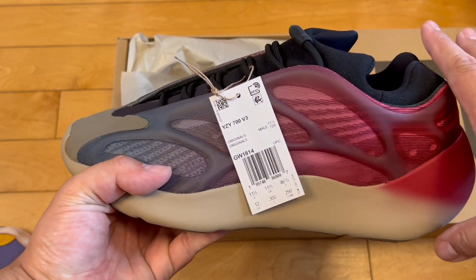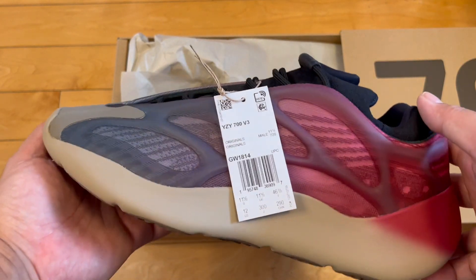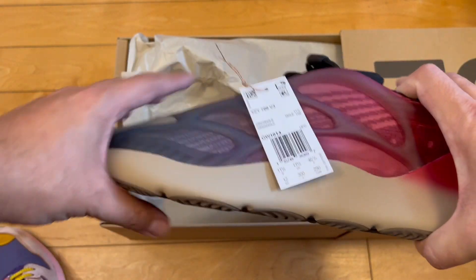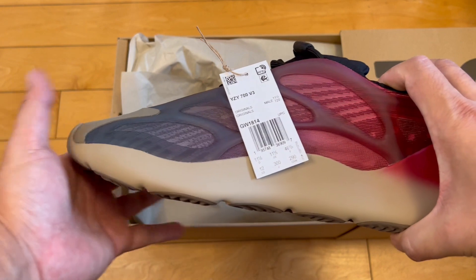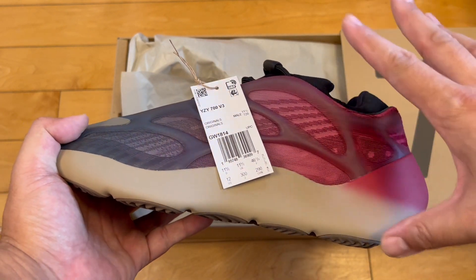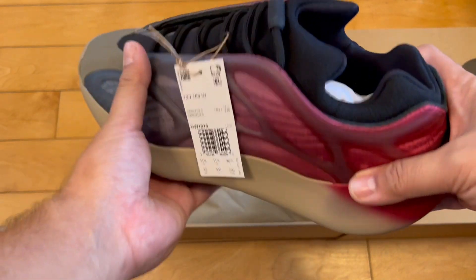Kanye, to his credit, has made this silhouette more palatable. They've really gone in on this shape across different Yeezy models, so it started off being unique, but now it's not as unique because they've done so many iterations of it.